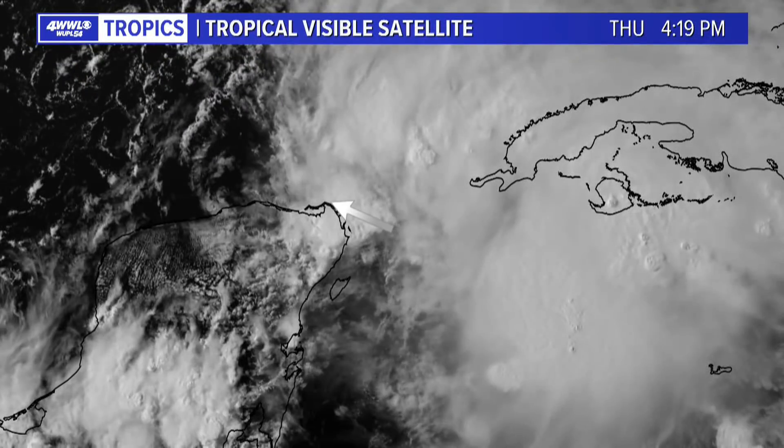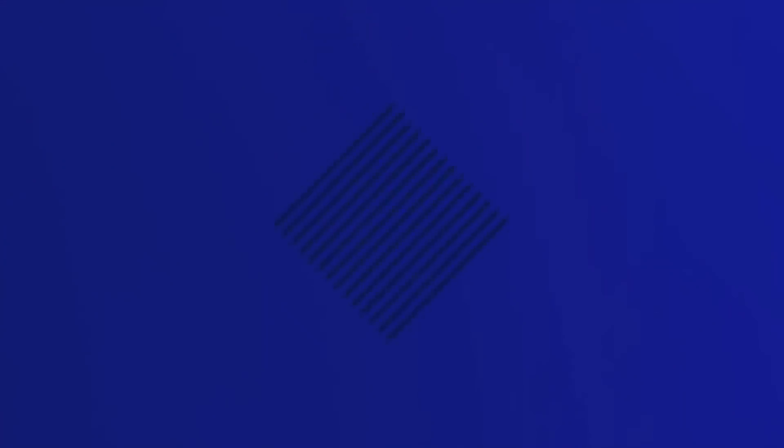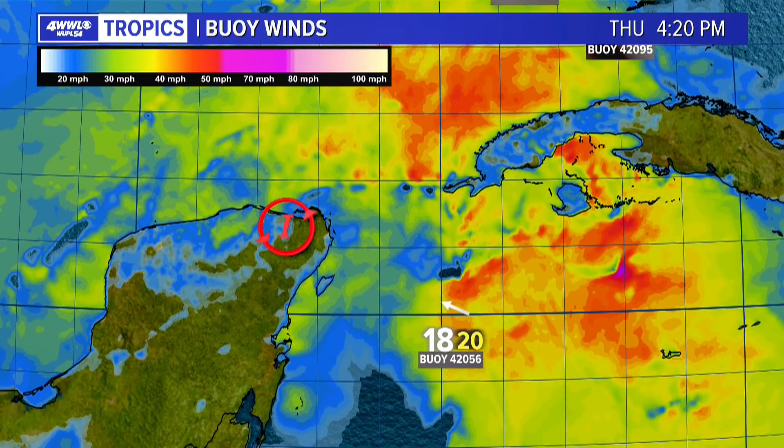What we're watching is for this to be the center, to try and get a little bit better organized as it moves toward south Florida. We do have a buoy that is nearby the area of investigation. Winds, though, have been fairly minimal. We were showing you this yesterday — as a matter of fact, yesterday the winds were a little bit stronger, and this is pretty well within that area of heavy thunderstorm development. And as of right now, it is really not showing supportive winds of that of a depression and certainly not even close to that of a storm.